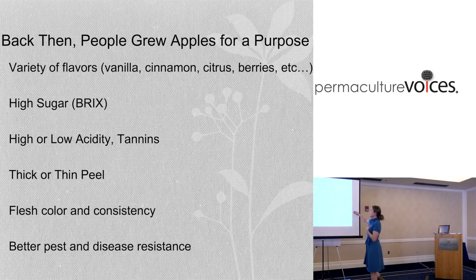Back then, people grew apples for a purpose. With apples and pears, the variety of flavors is endless. I've had apples that taste like fried chicken, mandarin oranges, vanilla, cinnamon, gummy bears - you name it. Pina colada - that was really good. That one's called the Charette.